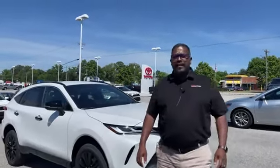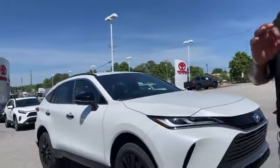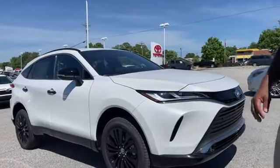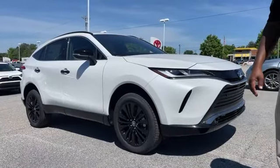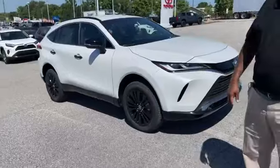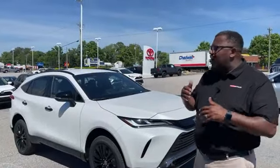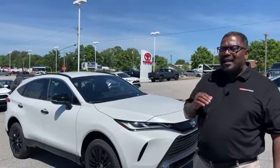Hey folks, Cory Arnold out here at Toyota Veasley with a brand new 2024 Toyota Venza Nightshade. The reason we're doing a video on this particular one is because the Nightshade is just not a car that we get in commonly around Toyota Veasley. The Limited is the one that we seem to sell the most of, however this is actually a Nightshade, so I want to talk to you about what makes it different.